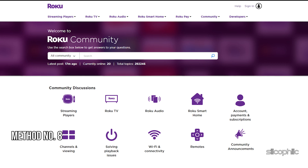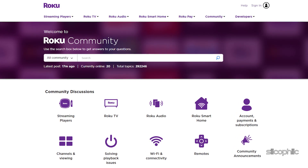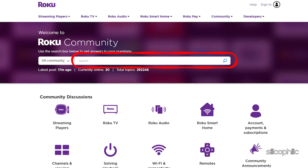Method 8: Check the Roku Community. If this method could not fix the issue, you can check this link and find out if there are any solutions discussed to fix the issue. You can use the search box to find the solutions to your problem.